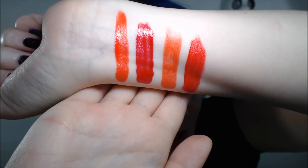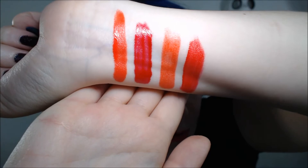Next I have the Milani Lip Intense Liquid Lip Color in Red Extreme. You can see the Milani Red Extreme is more of a bright true red.